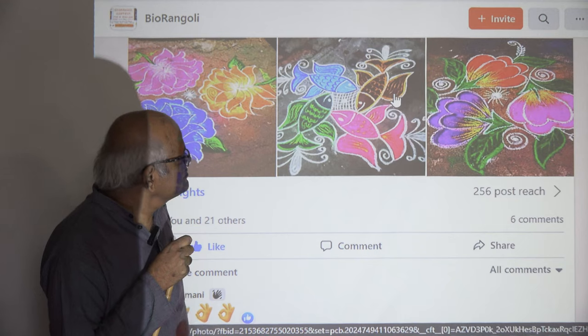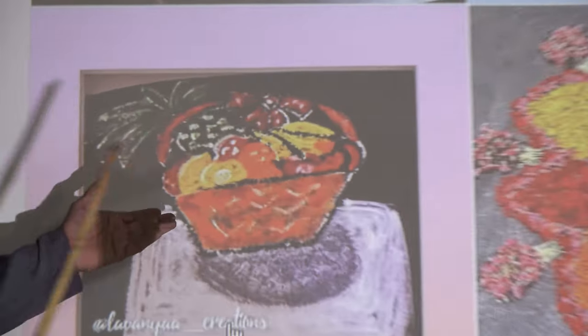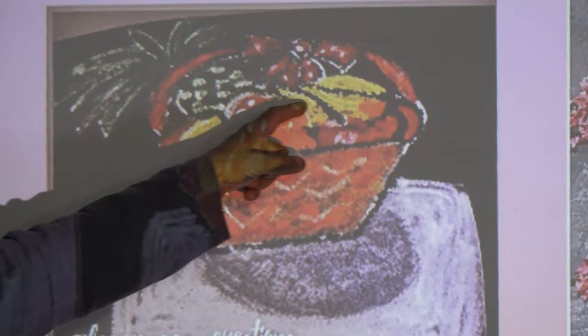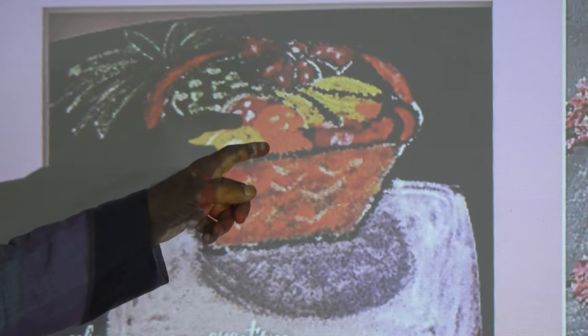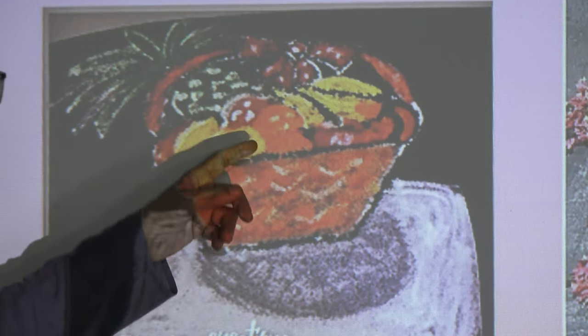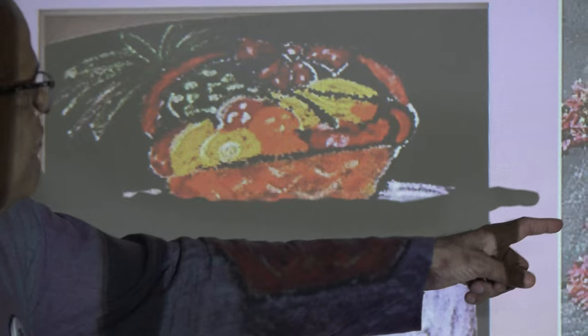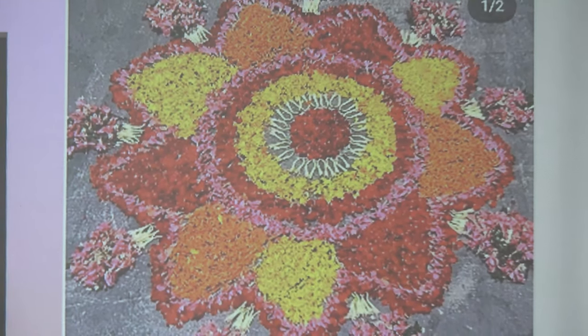This is a flower as a basket where you have various fruits — bananas, apples, and different things. Fruits are also part of our biodiversity. And also flowers here — you have a big flower design.